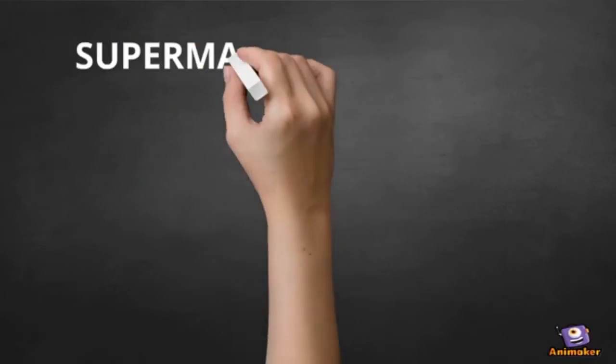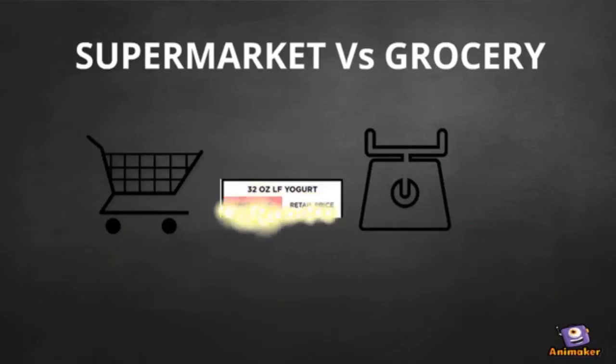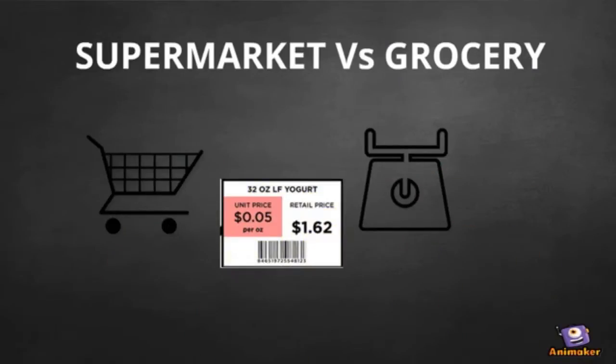Introduction. A major advantage of supermarkets over normal grocery stores is the availability of item details on the products themselves, which makes it easier for customers to decide whether to buy the product or not.